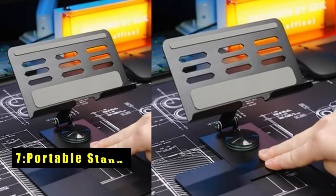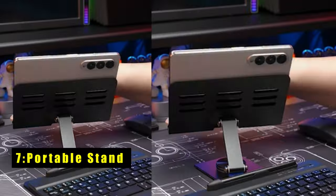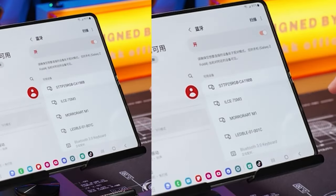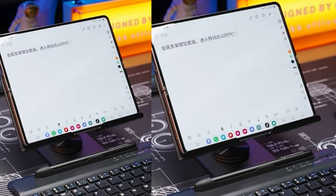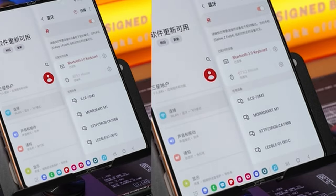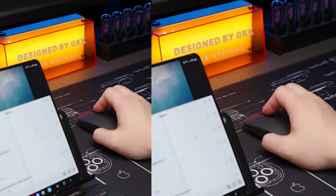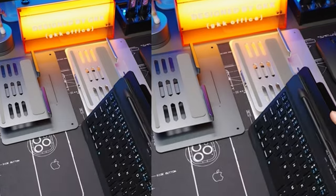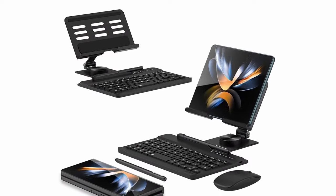On number 7 is a Portable Stand. The portable Z Fold 6 stand transforms your phone into a mini-workstation. This adjustable stand lets you comfortably work on documents, presentations, or binge-watch videos at various angles and heights. Since the Z Fold 6 lacks an S Pen, the stand comes with a capacitive pen holder, keeping your stylus handy for writing, drawing, or navigating. No more misplaced pens or worrying about screen damage.